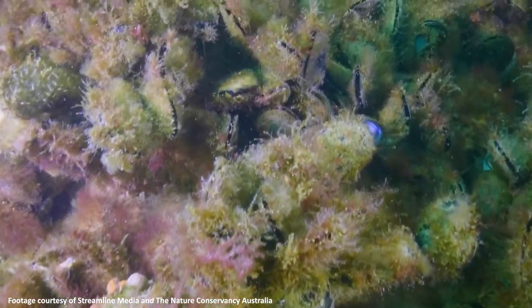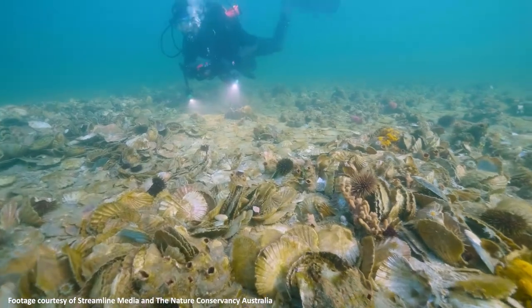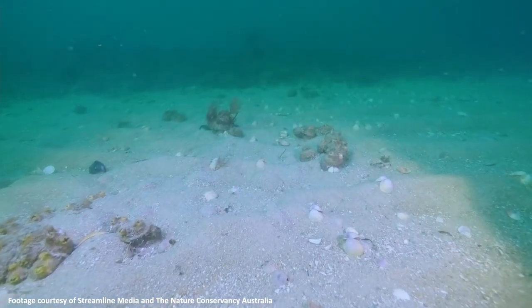Shellfish reefs were once abundant and spread throughout the bay. Up to 50% of the sea floor was dominated by oyster reefs and mussel reefs. These have largely disappeared, and we're bringing them back from the brink of extinction.